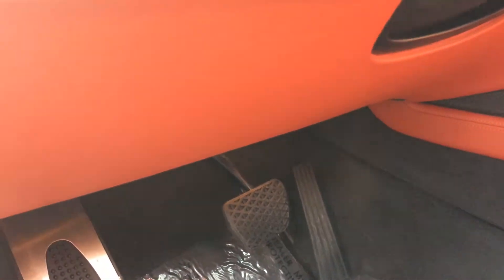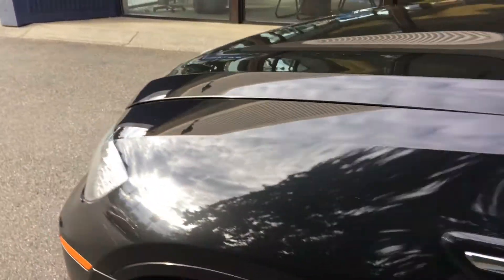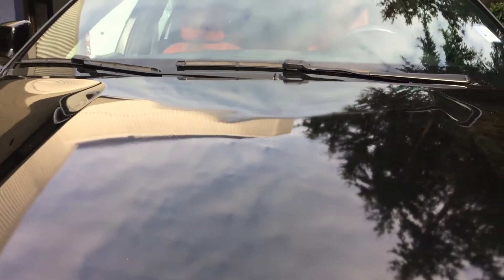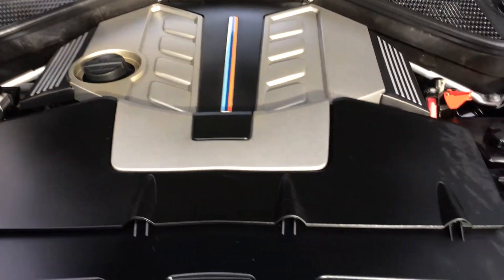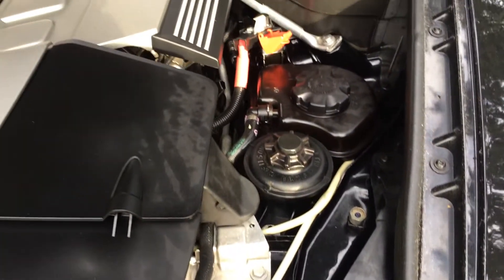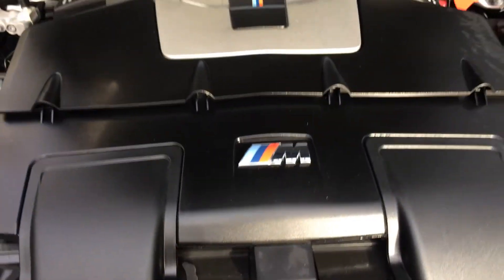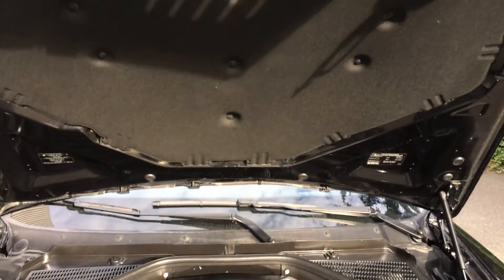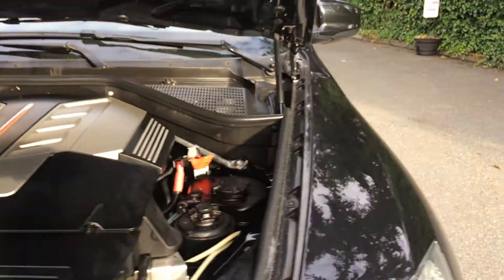Let's take a look underneath the hood real quick. As you can see, just clean as can be. Not a whole lot to see with the engine cover, but as you can see underneath, it's just — whoever owned it really did take care of it.